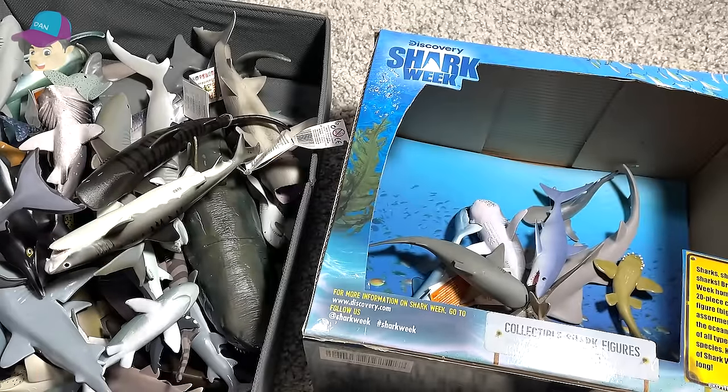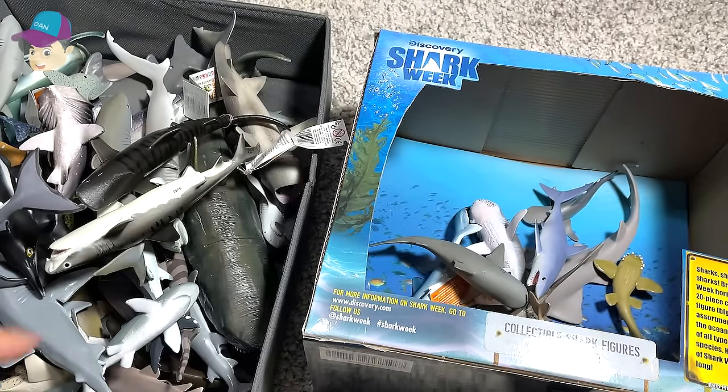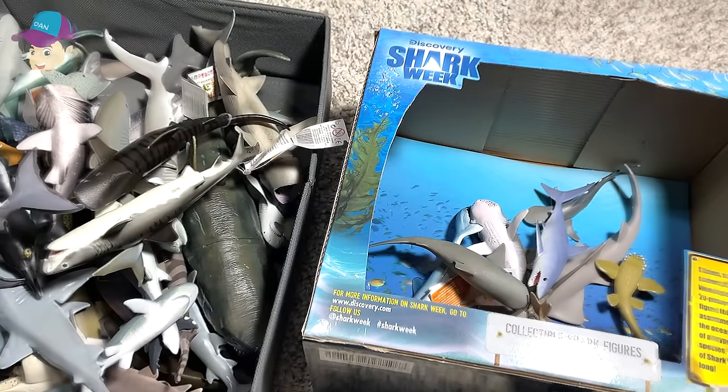What about you guys? Please let me know which is your most favorite type of shark. Let me know down in the comments below. Thanks for watching and goodbye.